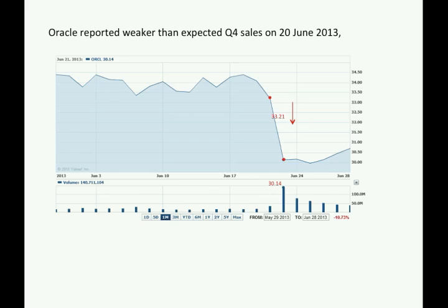Hello, this is Wang Lin. Today I will be using the HOT methodology to evaluate Oracle Corporation's stock price. Since Oracle reported a weaker than expected quarter for sales, its stock price has fallen significantly to around $30, so should we buy or sell?